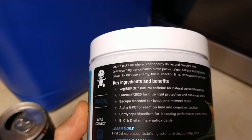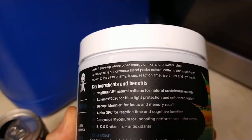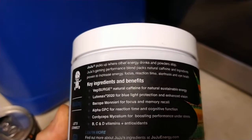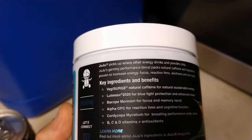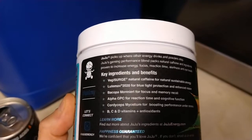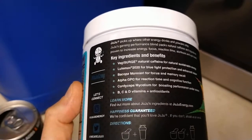Let's see what else we have here: Veggie Surge, Lutamax — I wonder if that's like Betamax, which I used to have before VHS — Blue Light Protection, Focus Memory Recall, Alpha GPC for reaction time and cognitive function, and something I can't even pronounce for boosting performance under stress, which is certainly something I could use. And vitamins B, C, D, and antioxidants. The antioxidants are good, and happiness guaranteed.